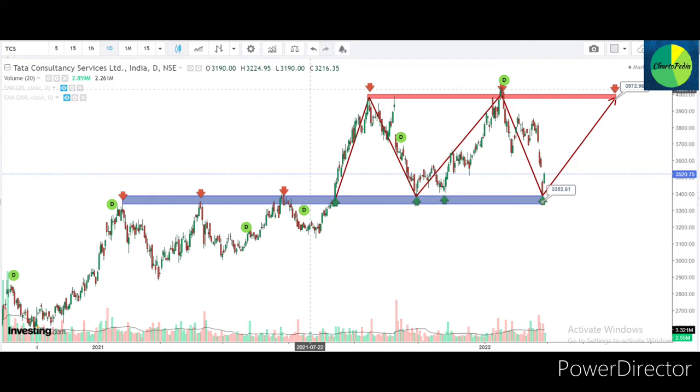As we can see from the screen, the stock is currently trading around the 3,500 level. The stock has strong support around 3,350 level, which is marked by a blue box. The stock has taken support around this level almost four times in the last few months, marked by green arrows. This support was acting as strong resistance earlier, marked by red arrows.